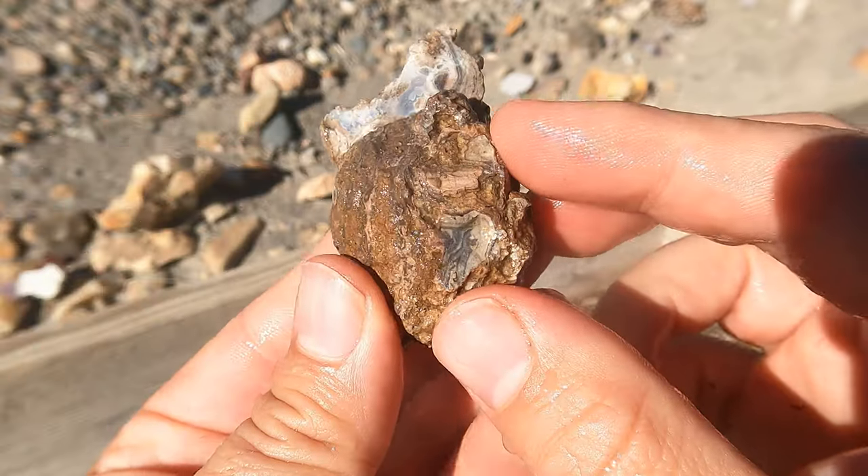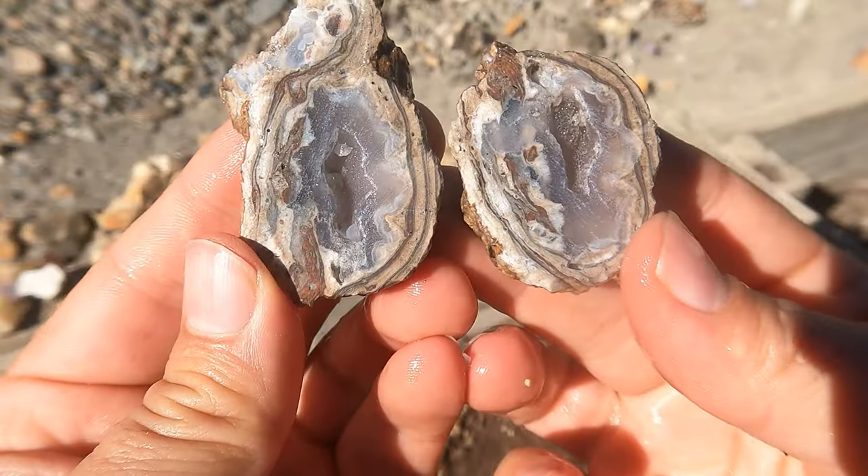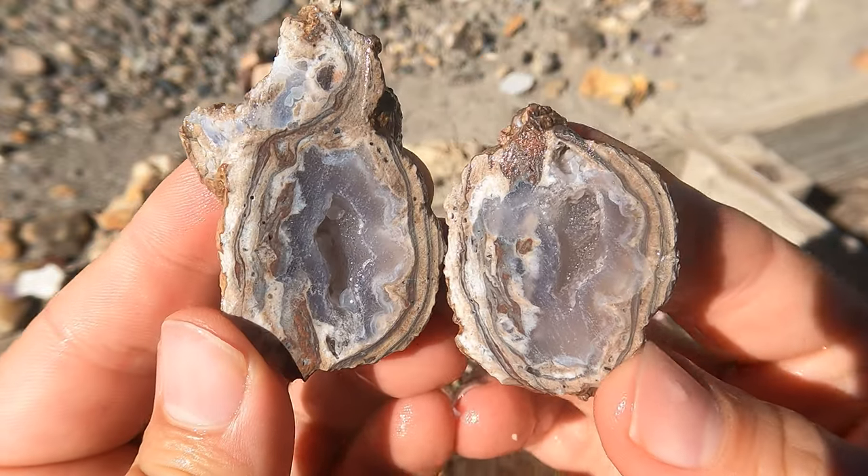Here's this geode from Dugway. Looks nice — looks like a good old Dugway geode.